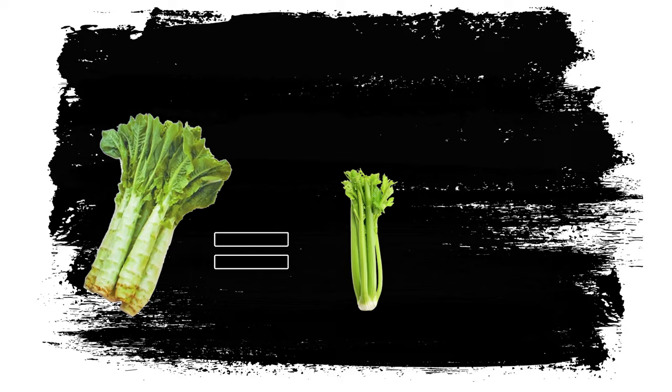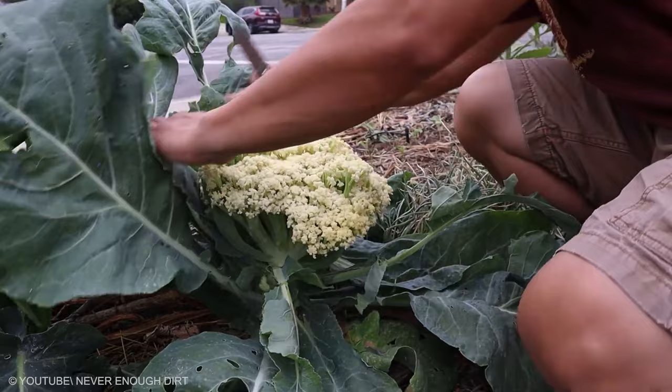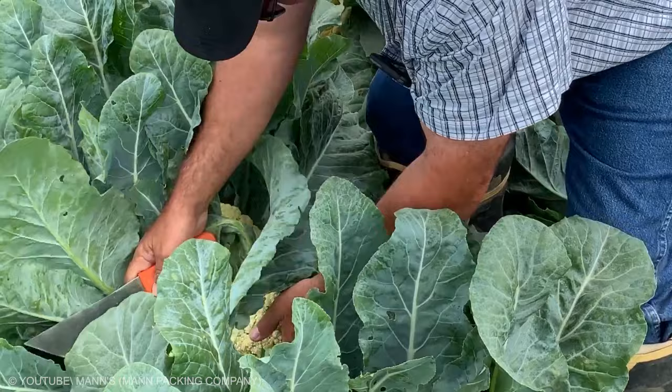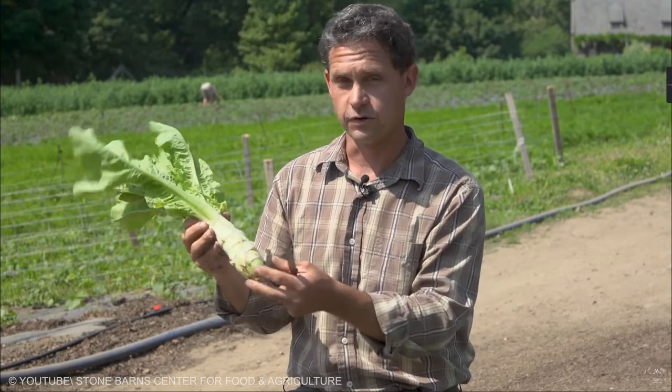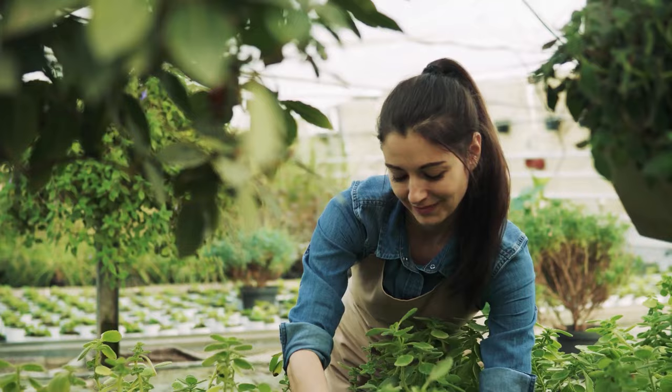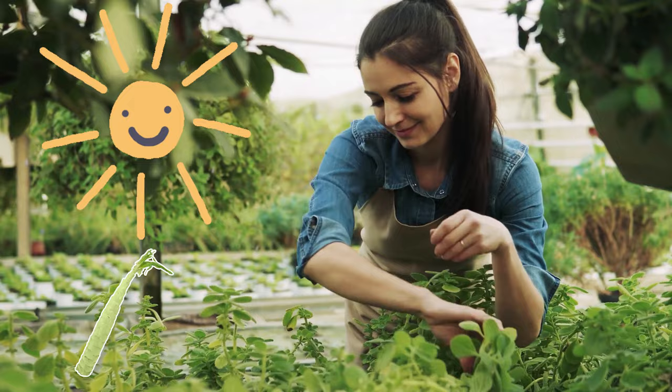The celtus plant itself is not a hybrid — it is simply an Asian variety of lettuce, sometimes referred to as stem lettuce, Chinese lettuce, or asparagus lettuce. Unlike with other types of lettuce, the flavor of celtus does not suffer from bolting, so gardeners can harvest and eat their crops even if hot weather causes celtus to bolt.